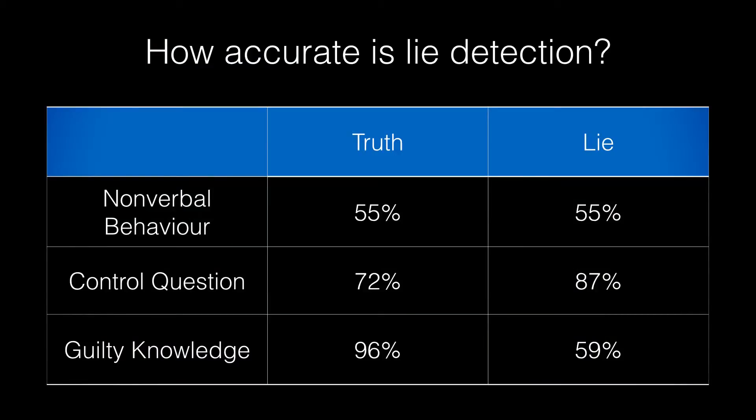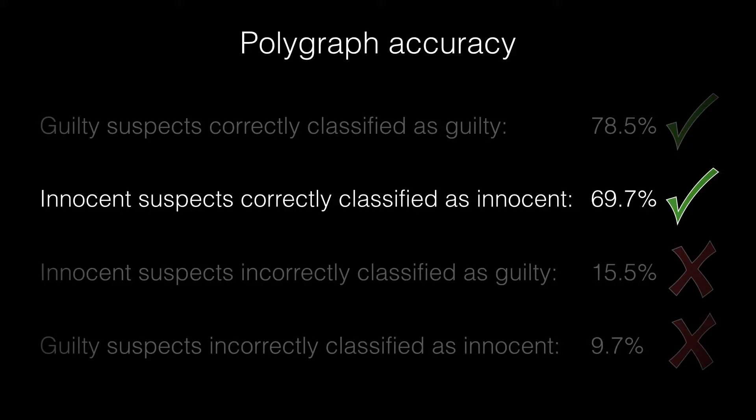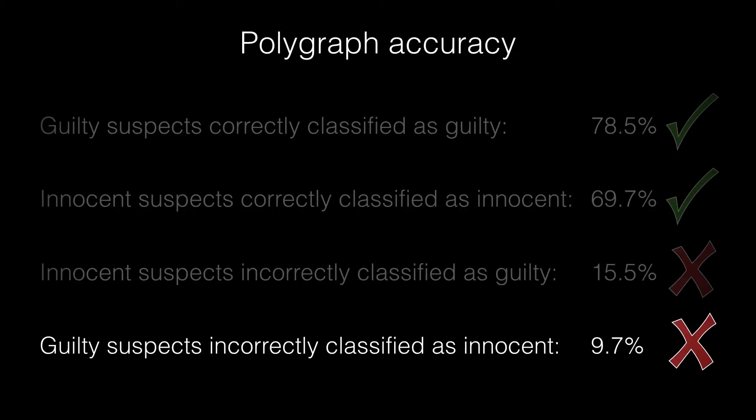So how reliable are these tests? Despite some of the claims made by companies that offer polygraph services, the accuracy rate varies quite a bit. While the accuracy rates seem to be a bit better than those for relying on non-verbal behaviour, they don't always perform at the levels that some people think, and they're quite a way off being 100% accurate. Accuracy also depends on whether you are trying to detect a truth or detect a lie, and for lie detection, accuracy can fall to levels not much higher than chance for the guilty knowledge test. Across a large number of studies, about 78% of guilty suspects are classified accurately as being guilty, and almost 70% of innocent suspects are classified correctly as being innocent. However, just over 15% of innocent people are incorrectly classified as being guilty, and about 10% of guilty people are incorrectly classified as being innocent.